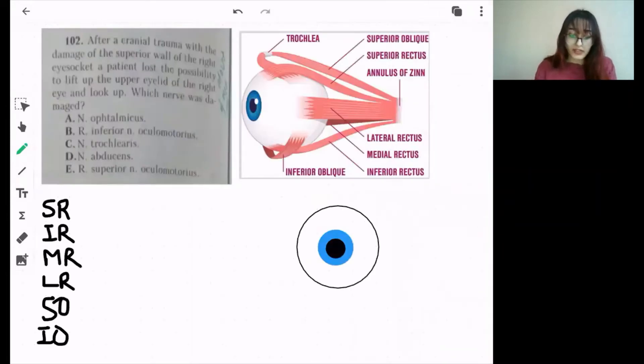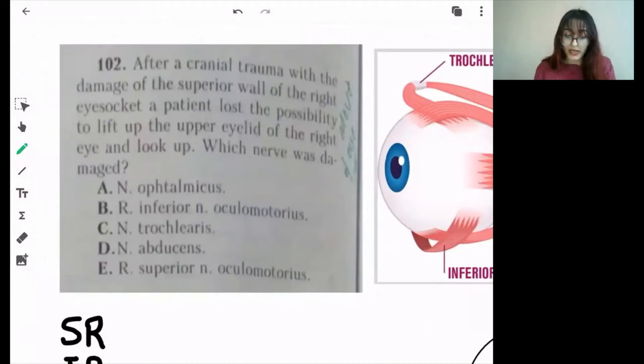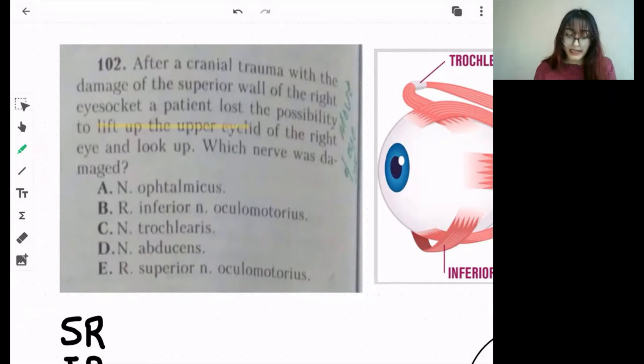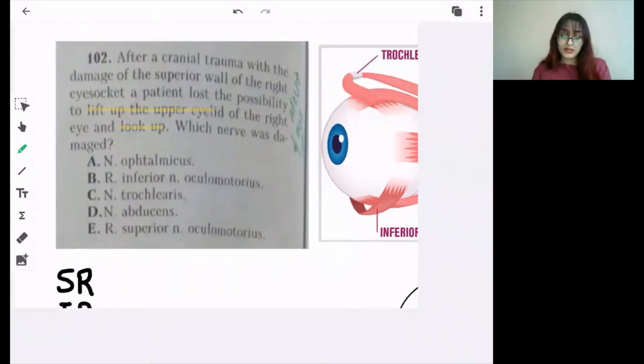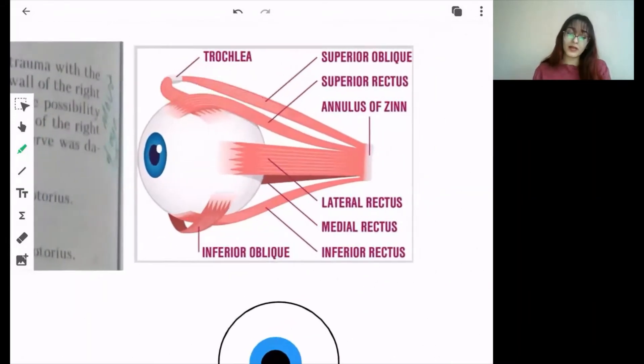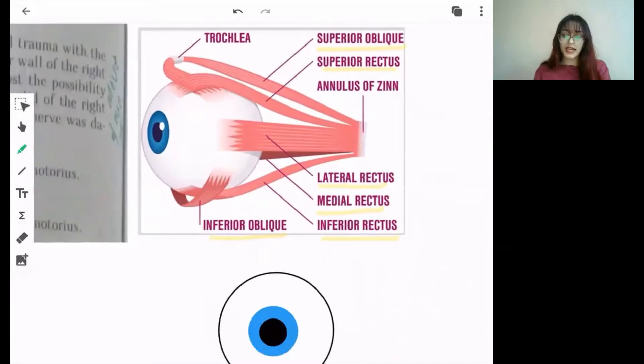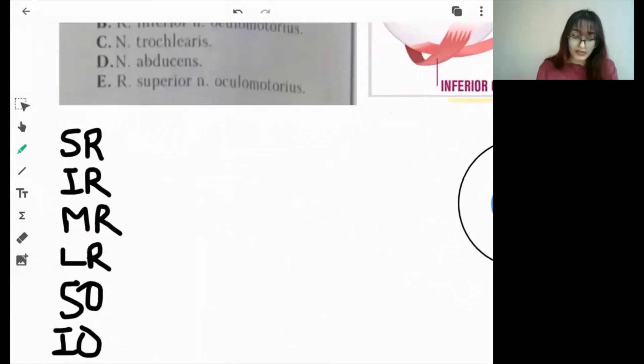Next question: after cranial trauma with damage of the superior wall of the right eye socket, a patient lost the ability to lift the upper eyelid of the right eye and also to look up. Let's talk about the extraocular muscles of the eye. They are: superior oblique, inferior oblique, medial rectus, lateral rectus, superior rectus, and inferior rectus.